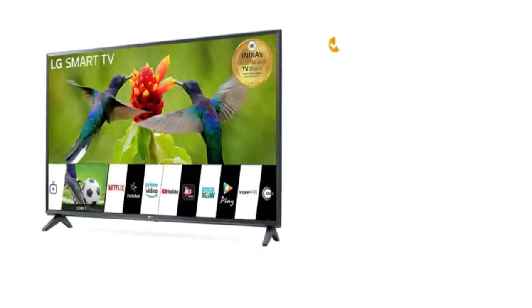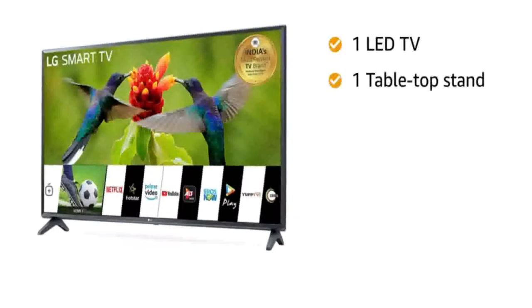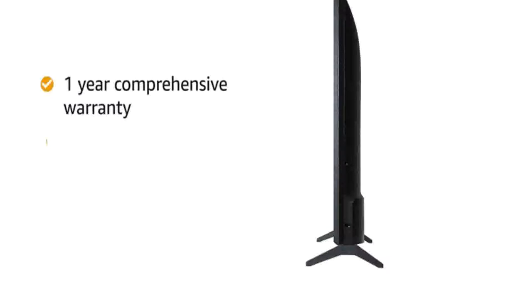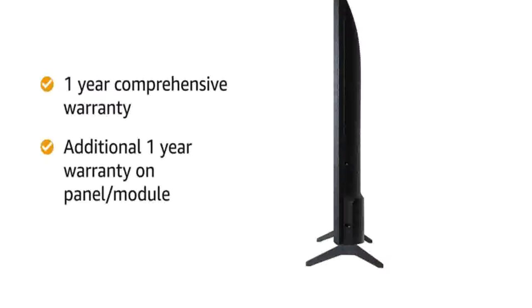Inside the box, you will find one LED TV, one tabletop stand, remote control, two batteries, user manual and warranty card. The LG Smart LED TV comes with one year of comprehensive warranty and additional one year of warranty on the panel or module.